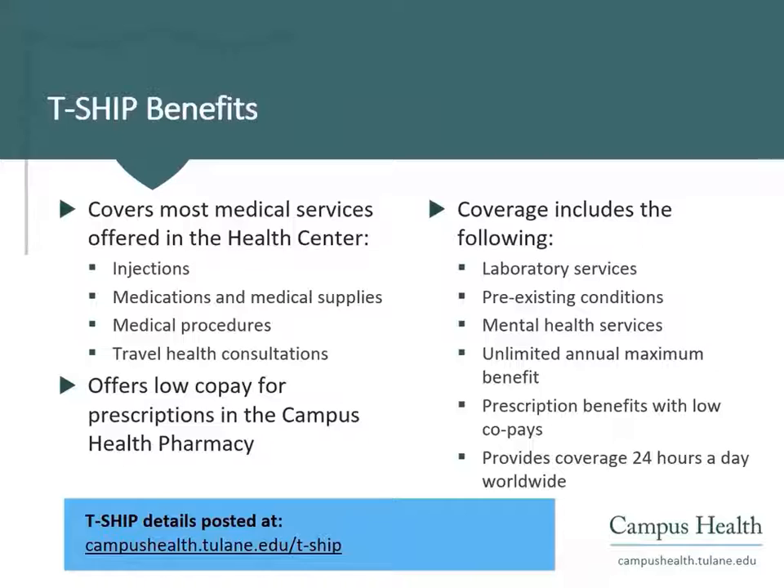TSHIP covers most medical services offered in the health center and offers low co-pays for prescriptions in the campus health pharmacy. Coverage includes the following: pre-existing conditions, mental health services, laboratory services, unlimited annual maximum benefit, prescription benefits with low co-pays, and coverage 24 hours per day worldwide.